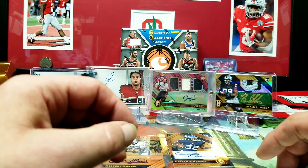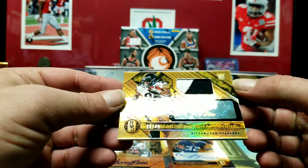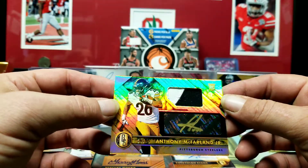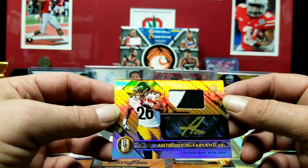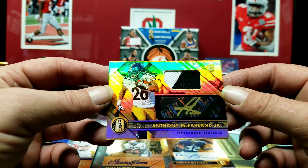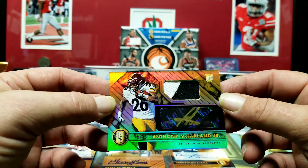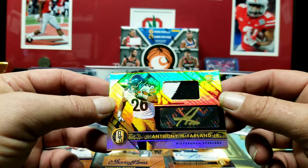Last but not least — Anthony McFarland Jr. out of 49, a Steelers card. There we go. Anthony McFarland Jr., 29 out of 49, gold ink. I'll take it, not too shabby. I mean it wasn't the greatest box but it wasn't the worst box ever either.